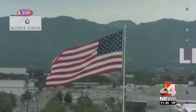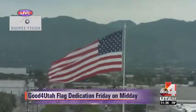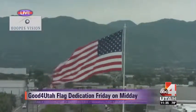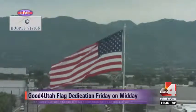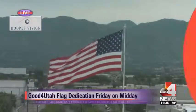Well, let's take a live look at that Good4Utah flag right outside — you can see it there looking fantastic with that slight breeze. This Friday we will be dedicating it live right here on Midday, so please join us at 11 o'clock for a very special show celebrating the flag, just a day or two before Flag Day.